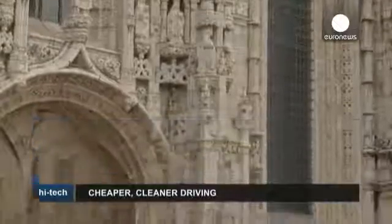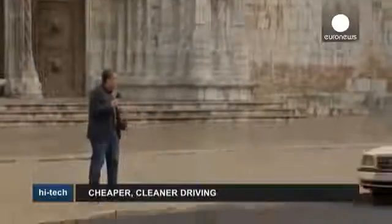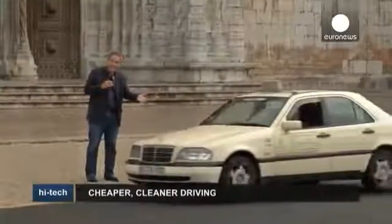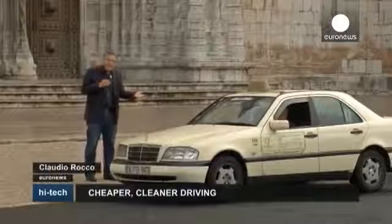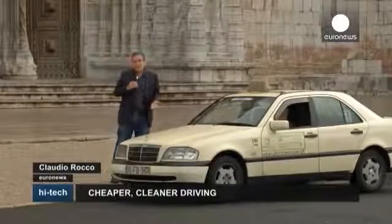We're in Lisbon, in front of the famous Jerónimos Monastery. These taxis, which you see here, look just like any other city taxi. But in fact, there's something special about them.